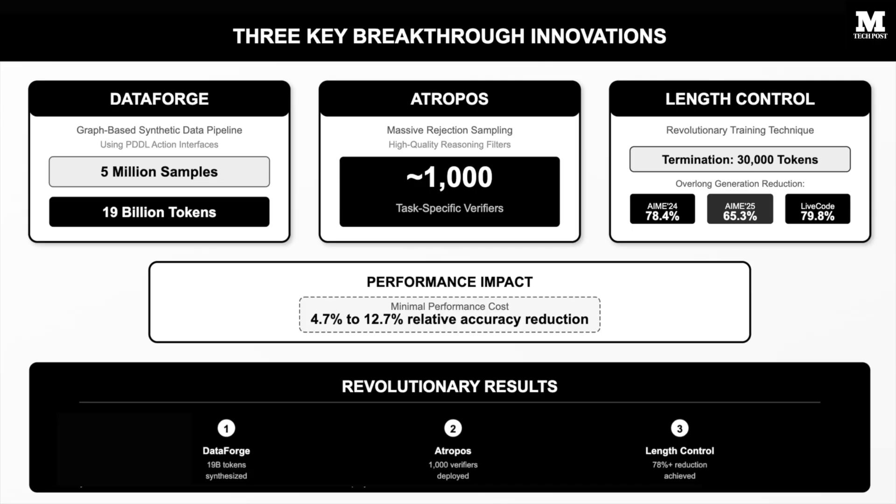The breakthrough lies in three key innovations. First, DataForge — a graph-based synthetic data pipeline using PDDL action interfaces that generated 5 million samples totaling 19 billion tokens. Second, massive rejection sampling with Atropos across approximately 1,000 task-specific verifiers to filter high-quality reasoning trajectories.